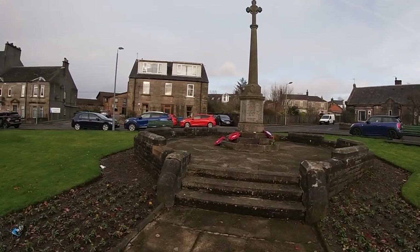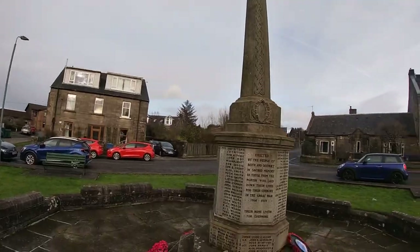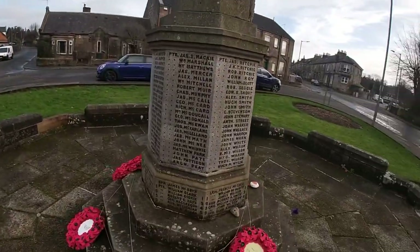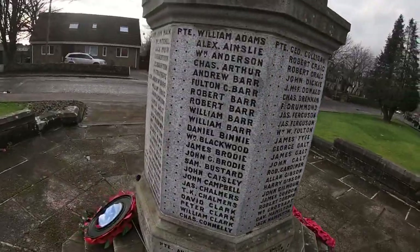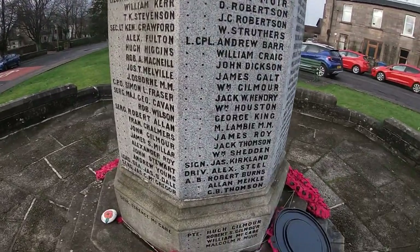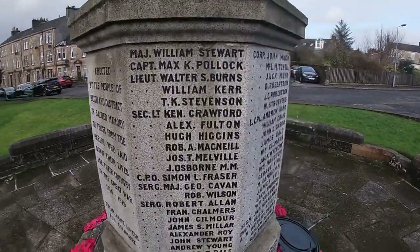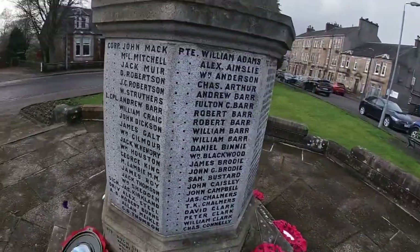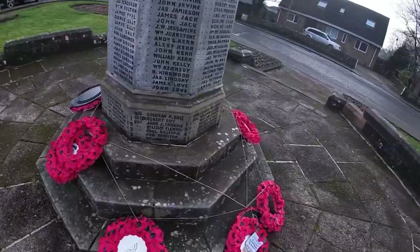Here we are at the war memorial. We've got up here and there are people who fought in the war. Pretty much every single town and village we go to in Scotland is going to have a war memorial, because there's pretty much someone from every town and village that has been fighting in the war. This time the names are not in alphabetical order, unlike the other war memorial in Kilmarnock. And then you've got the poppies. So that is that. We're off to the park next — it's a big one.